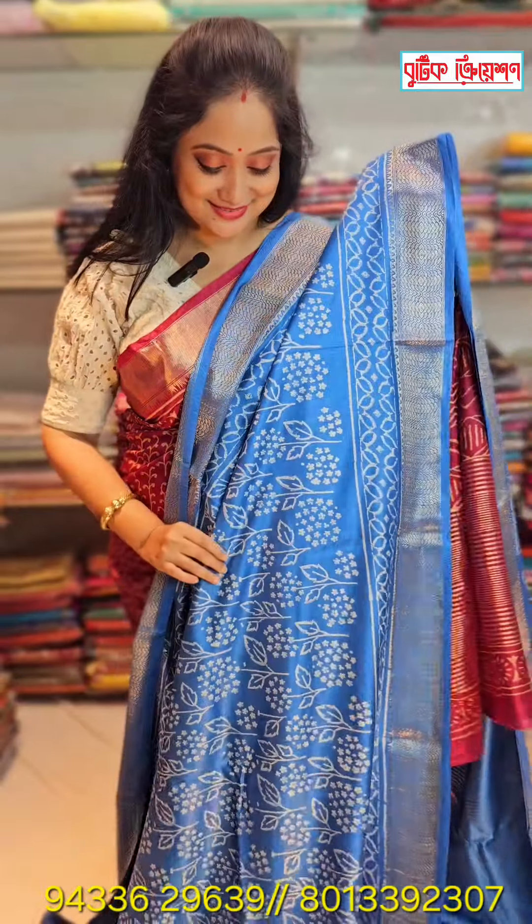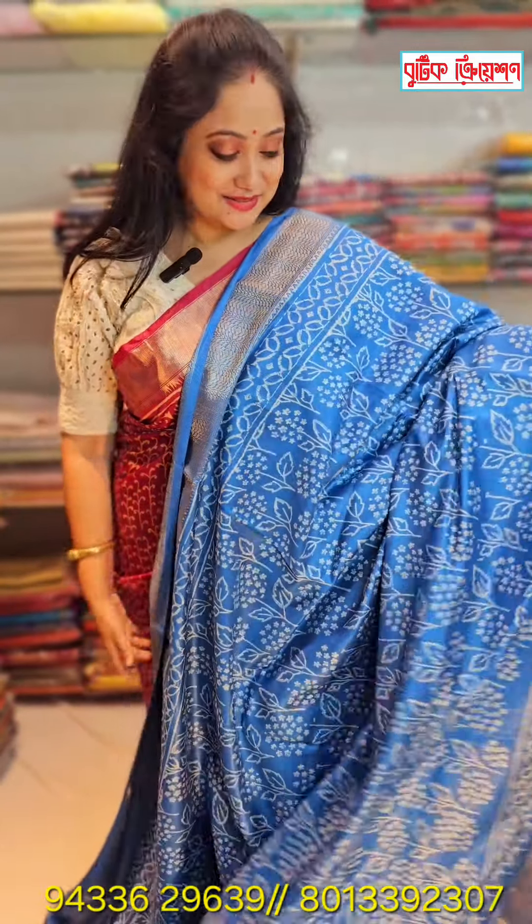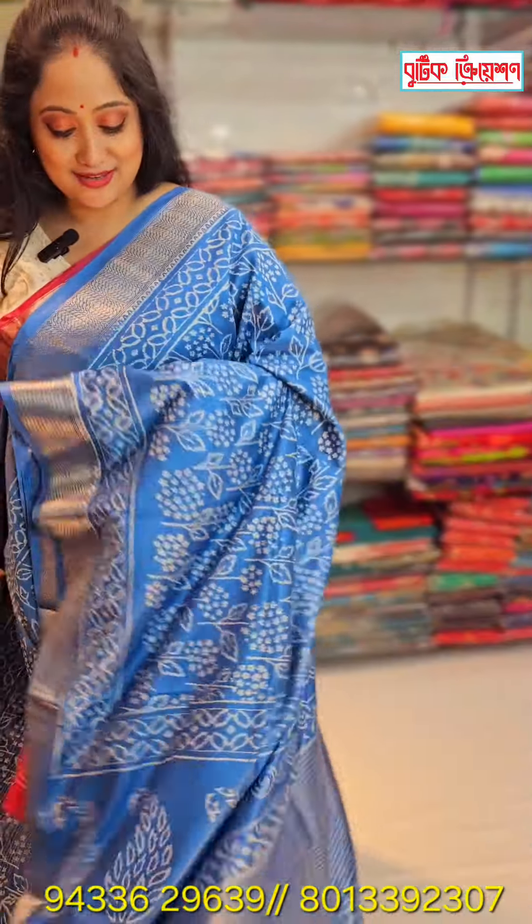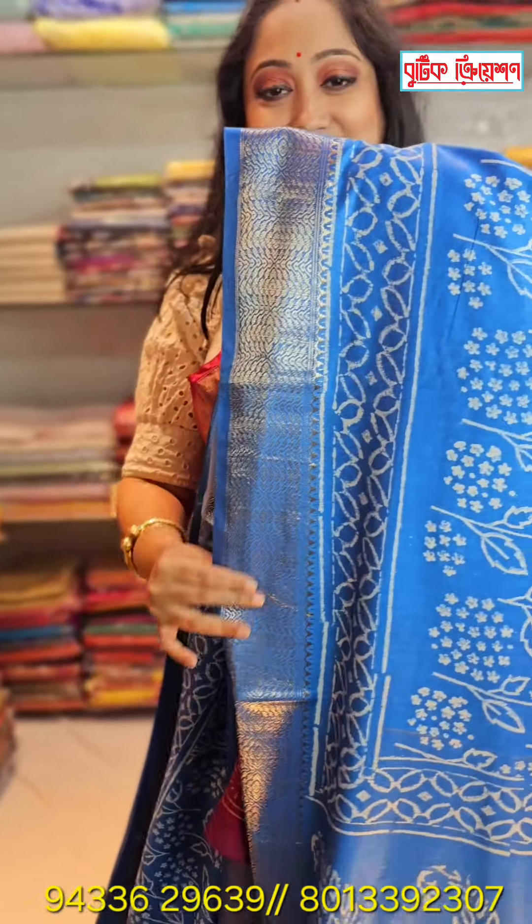This is a very nice discharge. How much is the fabric? This is a sicko moisture. This is a cotton moisture. This is a very nice border. This is a very nice discharge.